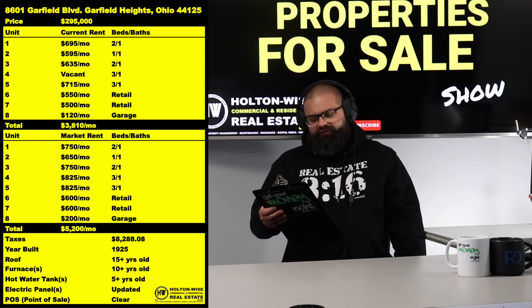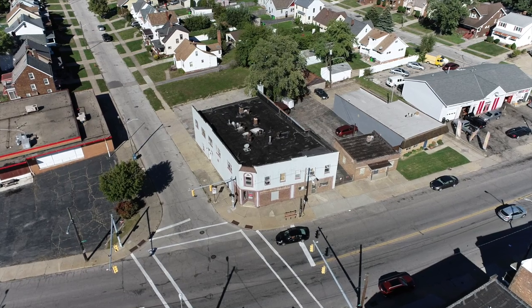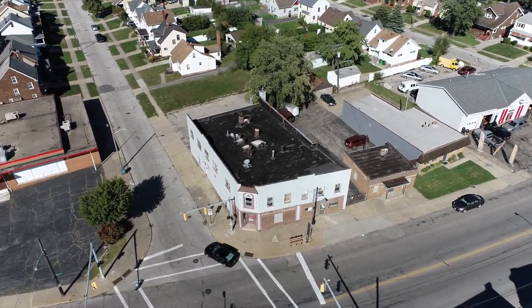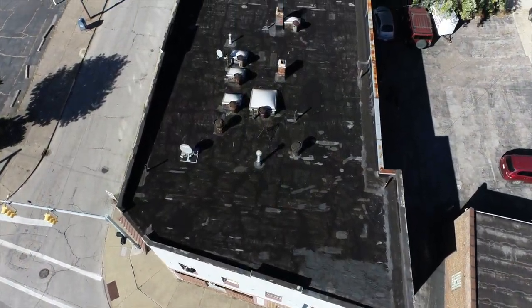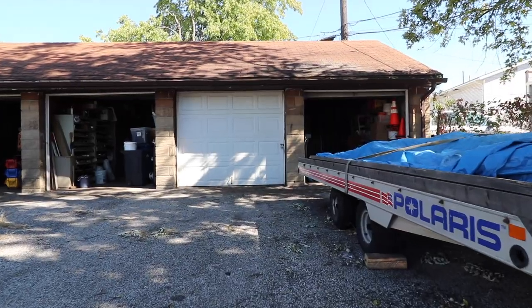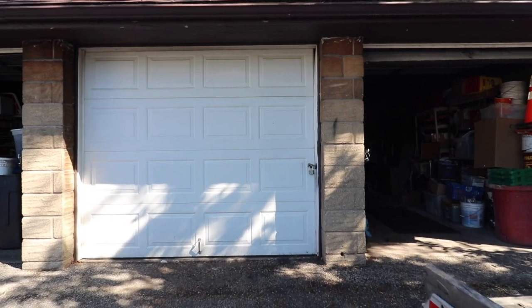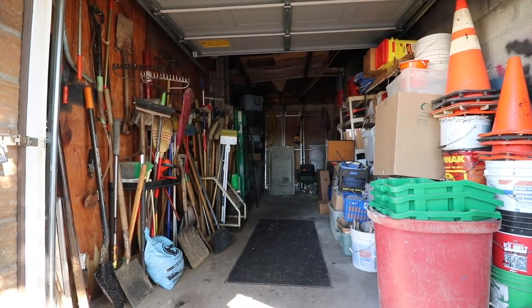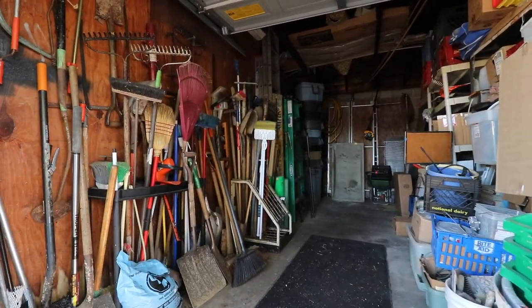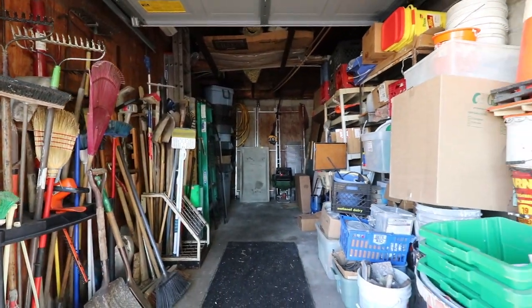8601 Garfield Boulevard in Garfield Heights. This building is a seven-unit mixed-use building with a garage that we're renting to another tenant. The current tenant in that garage is a long-term legacy tenant — it's actually a guy that used to own this building at one point, and when he sold it he wanted to stay.